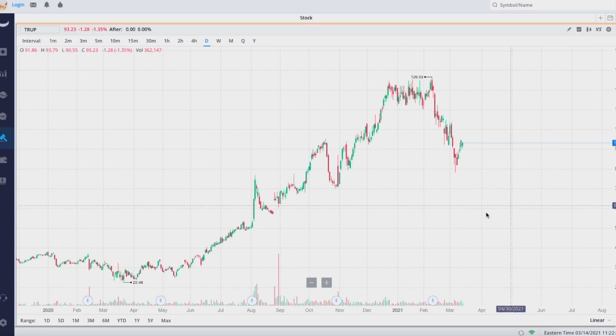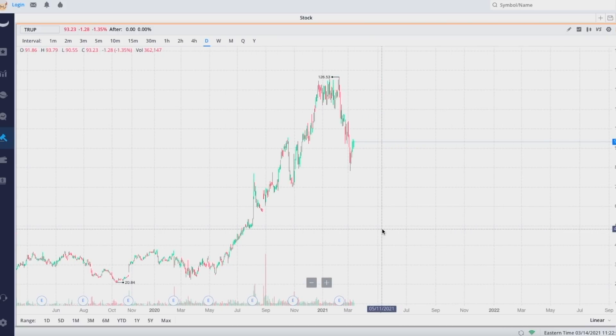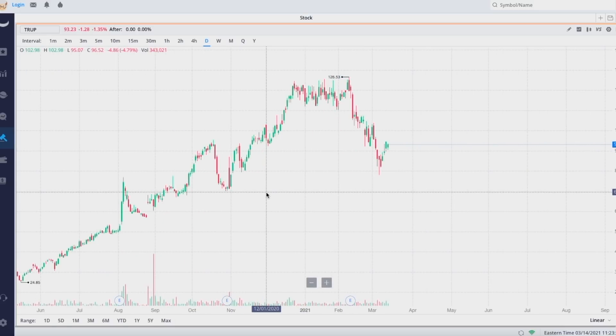What's up guys, welcome back to another video. You gotta check out this stock with your stimulus check, because in the next few days a lot of the $1,400 stimulus checks will be entering a lot of Americans' bank accounts. One of the coolest stocks right now that just recently had a massive pullback is Trupanion — the ticker is TRUP. This is essentially an insurance stock, but for pets specifically: cats and dogs.